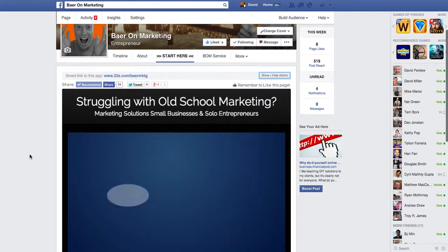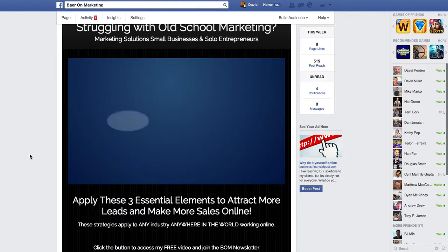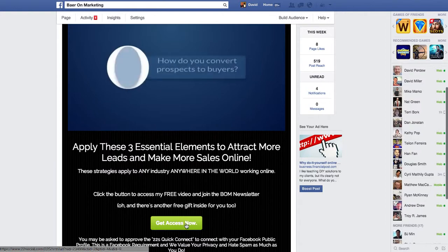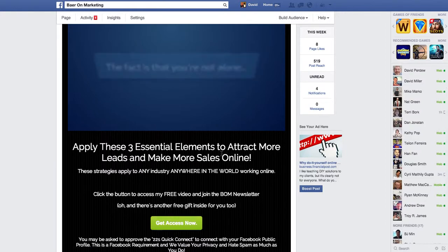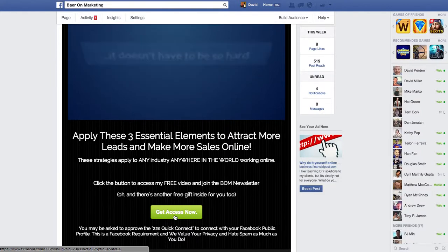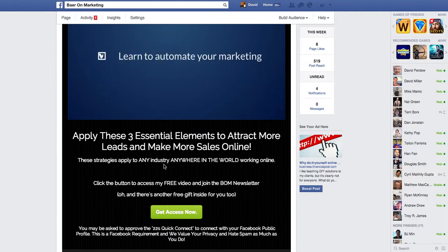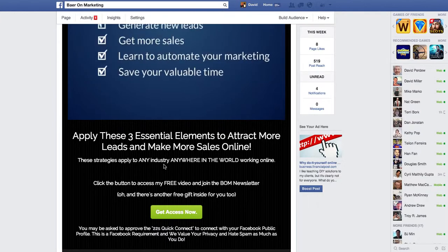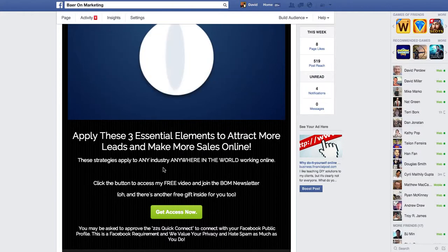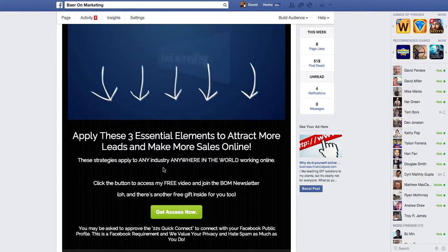I'll just turn that down in the background. Basically what it's saying is, are you struggling with this issue? If so, you should check out what I have for you. All you need to do is click this button. And I created this video, I put the text in, and the button - this is the cool thing about 22Social. When you click it, it'll pop up saying, do you give Facebook permission to share your information with this app? And basically what that means is, will you let this app record your email address and give it to the app owner so that they can communicate with you? So basically what this is, is it's an email opt-in form.